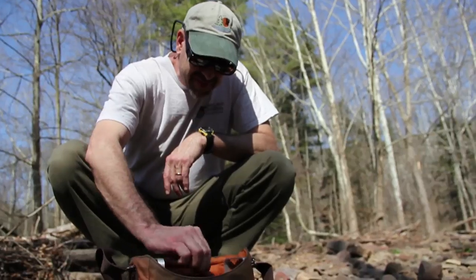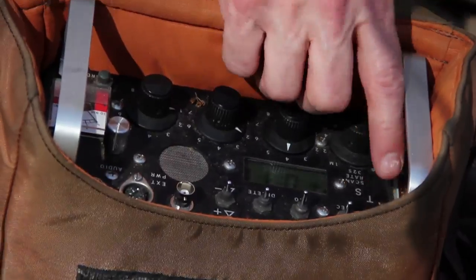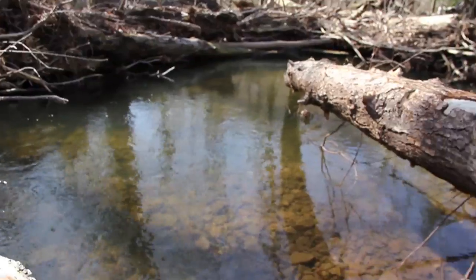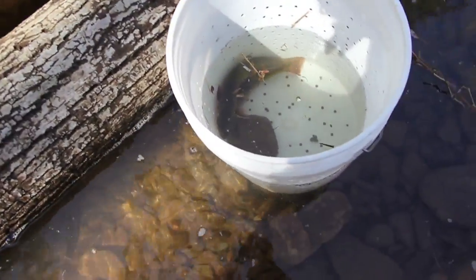My name is Alan Heft. I'm a biologist at the Maryland Department of Natural Resources, Inland Fisheries Division. I am basically working on cold water fish issues for the state with an emphasis on brook trout here in western Maryland.